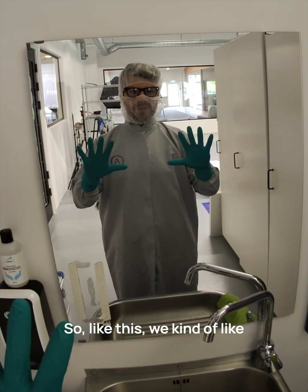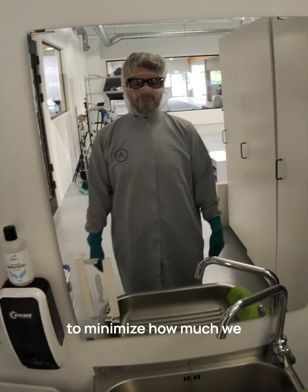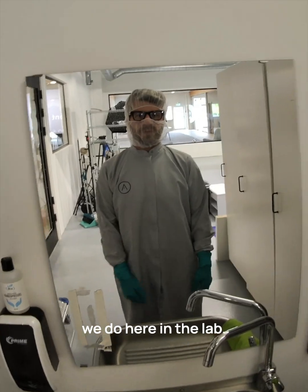Like this, we minimize the amount of particles that can come from us onto our samples. We try our best to minimize how much we contaminate our samples, and with gloves and coats we also protect ourselves from some of the things we do here at the lab.